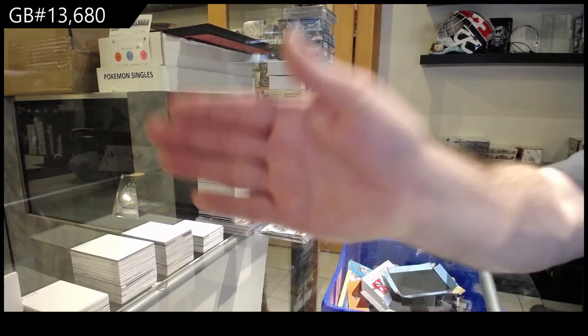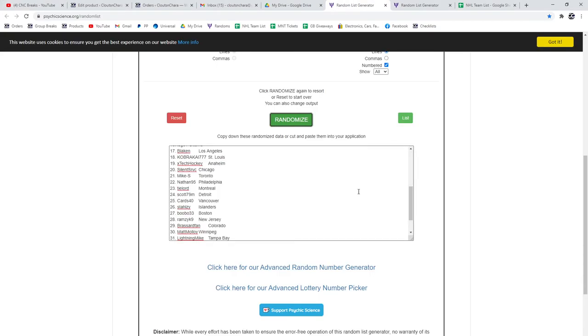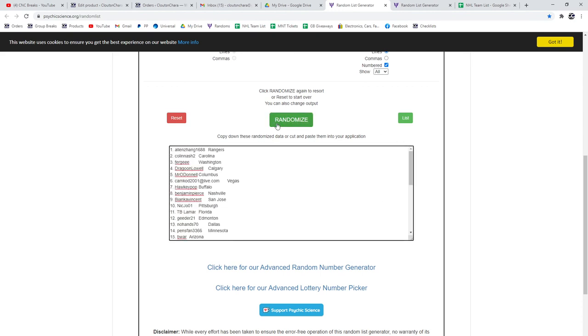Alright, give me one second folks — this is for a Series 1 box. Good luck, here we go. Three times Series 1 box. Overland's on top. One, two, three. Alan Zhang with the Rangers — congrats!